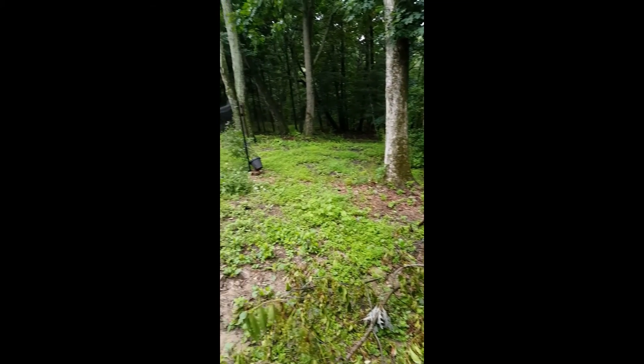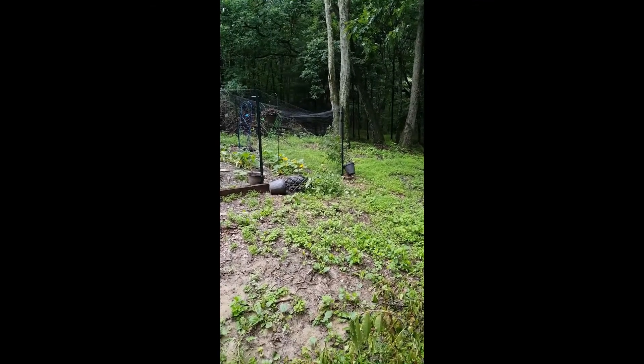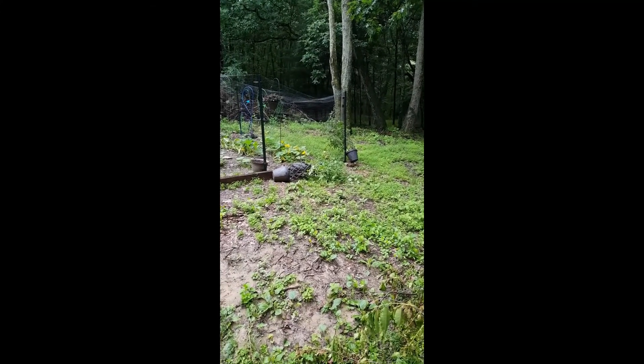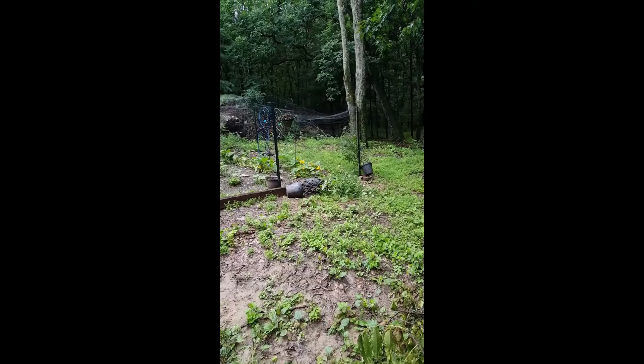These poor cherry tomatoes in the pots — bad idea. I will not plant pots with tomatoes again. I moved them over to the fence for more stability, but these storms just keep blowing them over, so these poor tomatoes — I don't know.